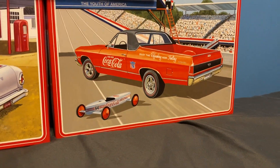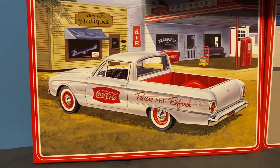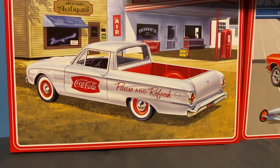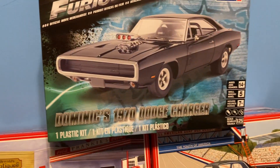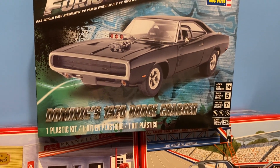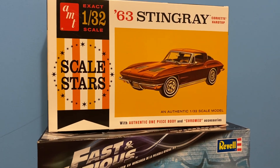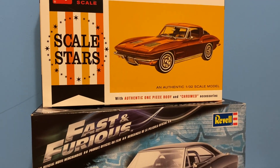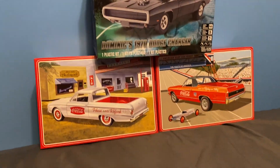That might be the next model, who knows. And then a '60 Ford Ranch Wagon - comes with an ice chest and Coca-Cola bottles. I got Dom's 1970 Dodge Charger, and then I got a 1/32 scale '63 Stingray Corvette. Comment down below what you want me to build out of all these.